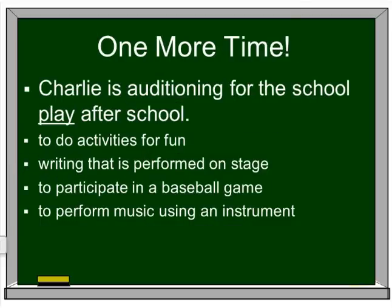'Charlie is auditioning for the school play after school.' Is it to do activities for fun? Writing that is performed on stage? To participate in a baseball game? Or to perform using a musical instrument? He's auditioning for a school play — that's a thing — so it's writing that is performed on stage.